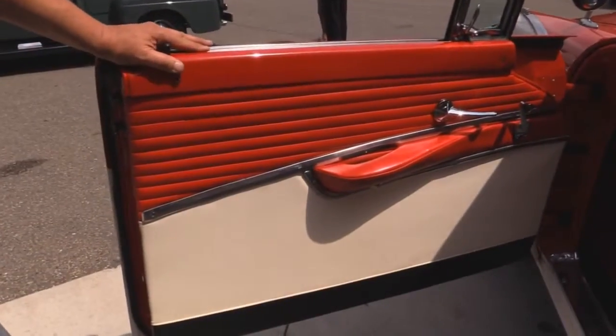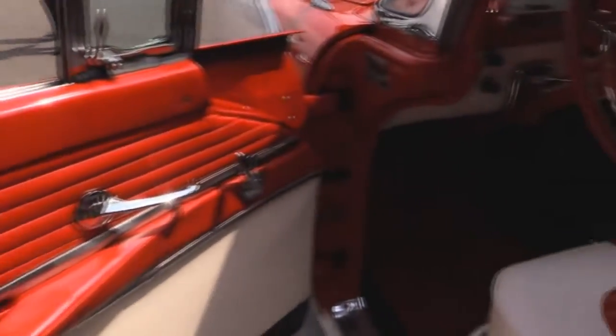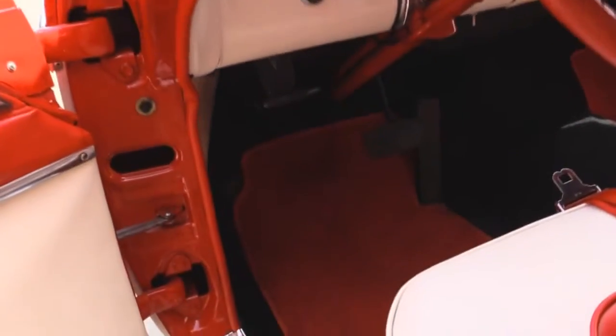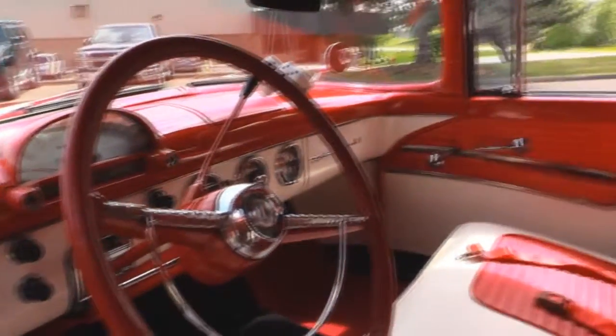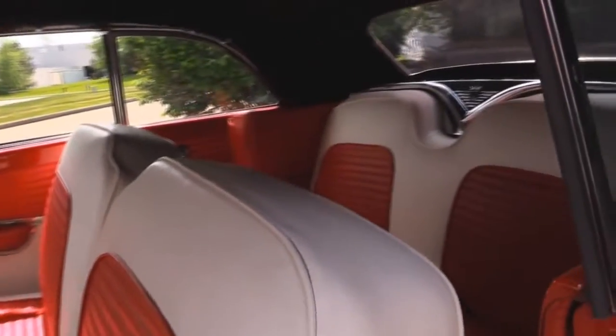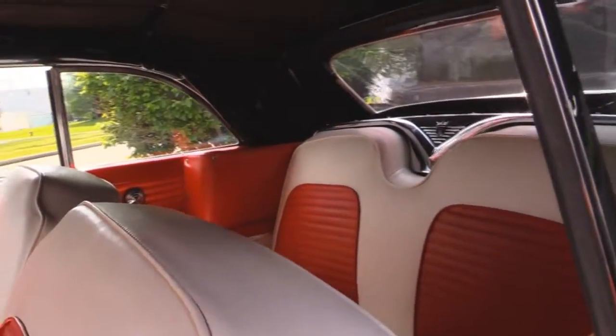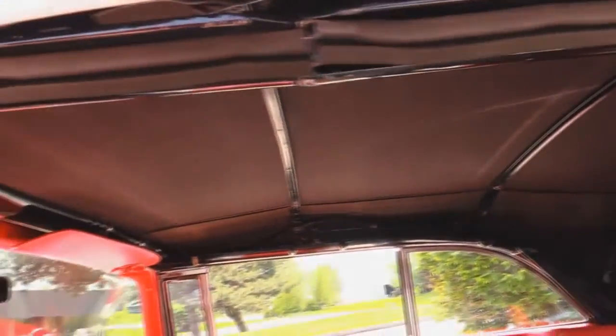Look at the door panel — how nice it is. Carpeting looks good. The paint on the dash is in good shape. The upholstery on the seats is nice. We've got seat belts in the front and in the rear. Back seat looks great. All the chrome inside looks great. The top mechanism looks like it's been restored also.